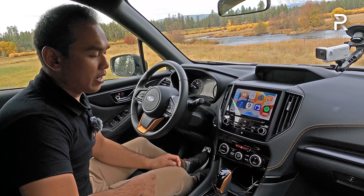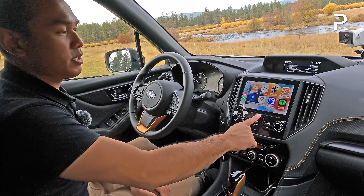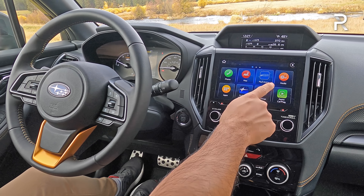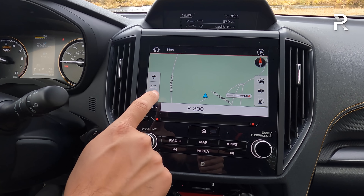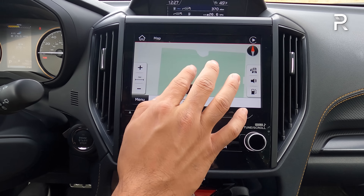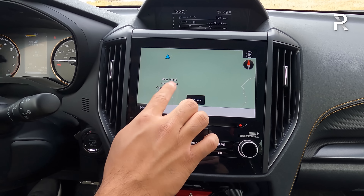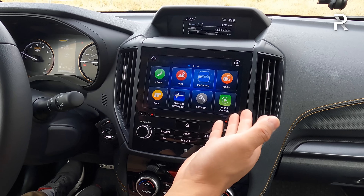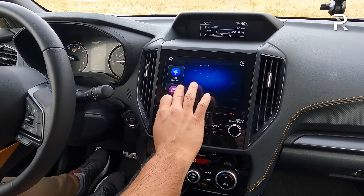Subaru does not offer a full 360-degree camera on any of their vehicles, which I'd really like to see them consider. The Wilderness does come standard with a front camera system that gives you a 180-degree view of what's in front. Over on the infotainment system, it's got the embedded GPS navigation — a TomTom-based system that's gotten better over the years. Most people are just going to use the Apple CarPlay function anyway.